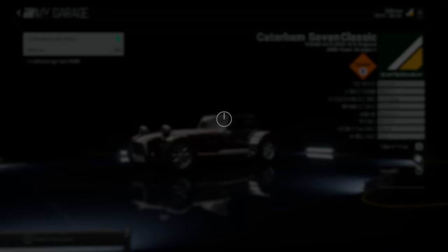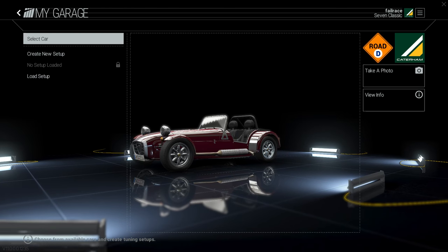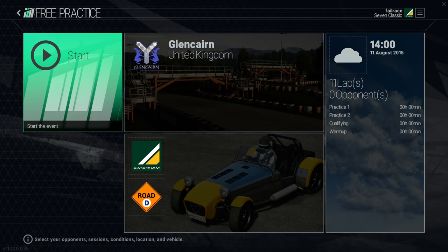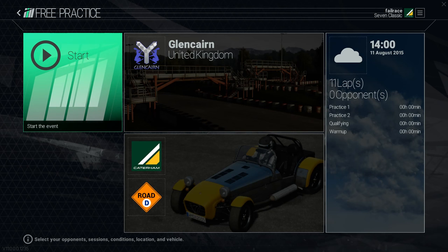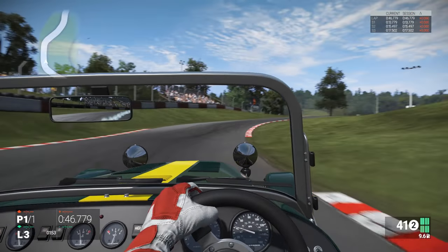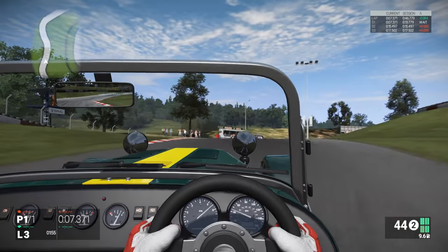For this challenge we are using the Caterham 7 Classic which, let's face it, is perhaps a more suitable vehicle for driving around a go-kart track than a lot of the stuff I would tend to use. Still though, it's a very large vehicle tackling an incredibly technical circuit, not quite designed for a go-kart track, but never mind.